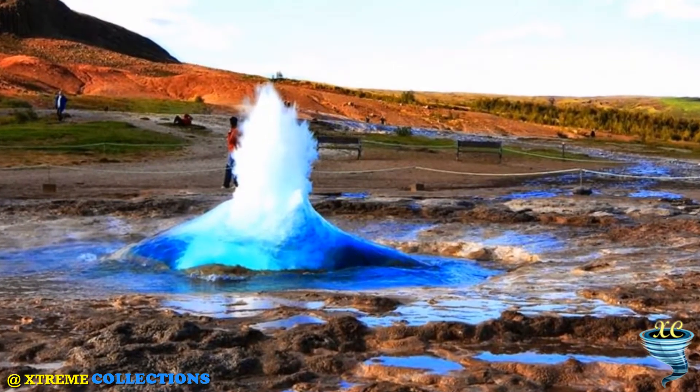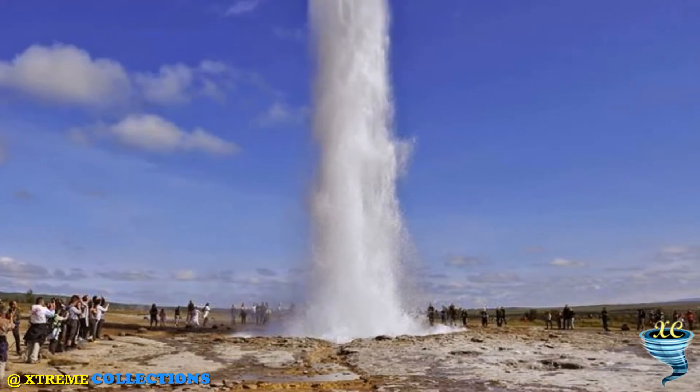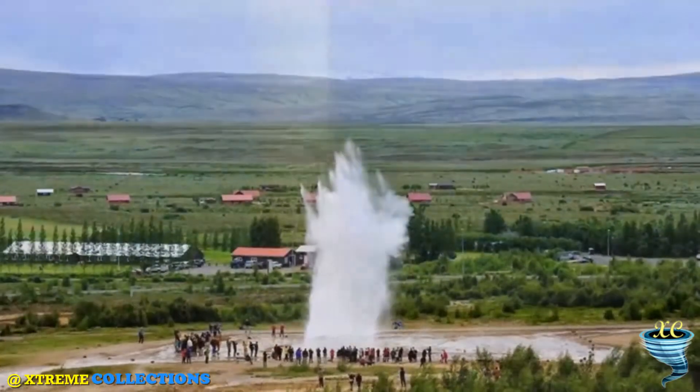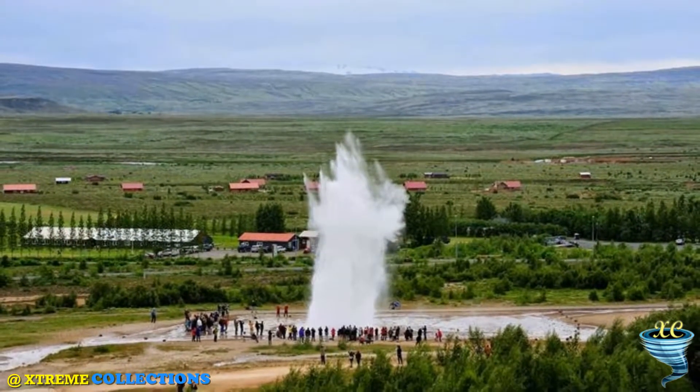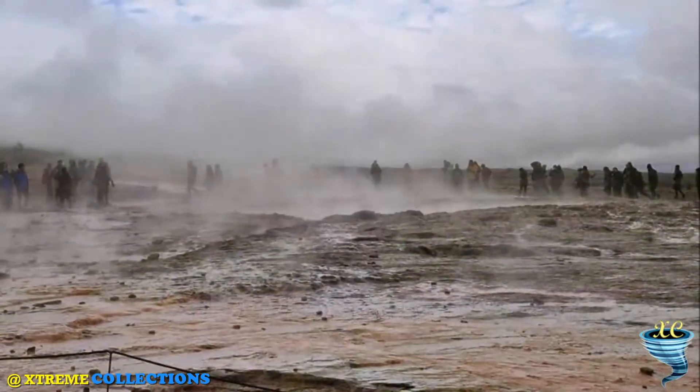Its name comes from the Icelandic word for churn milk. It often erupts every five to eight minutes, which has made it a real tourist attraction in Iceland. The average height of each eruption fluctuates between 15 to 20 meters, although there have been times when it has reached 40 meters in height.